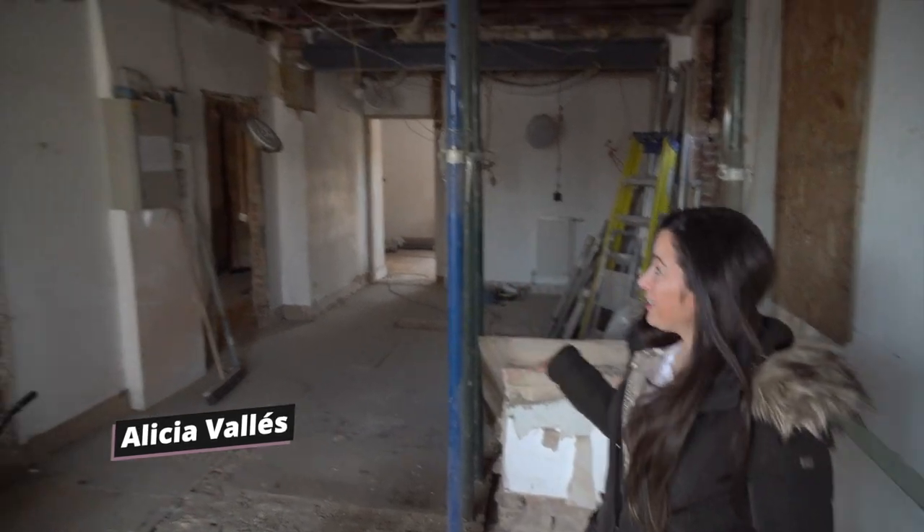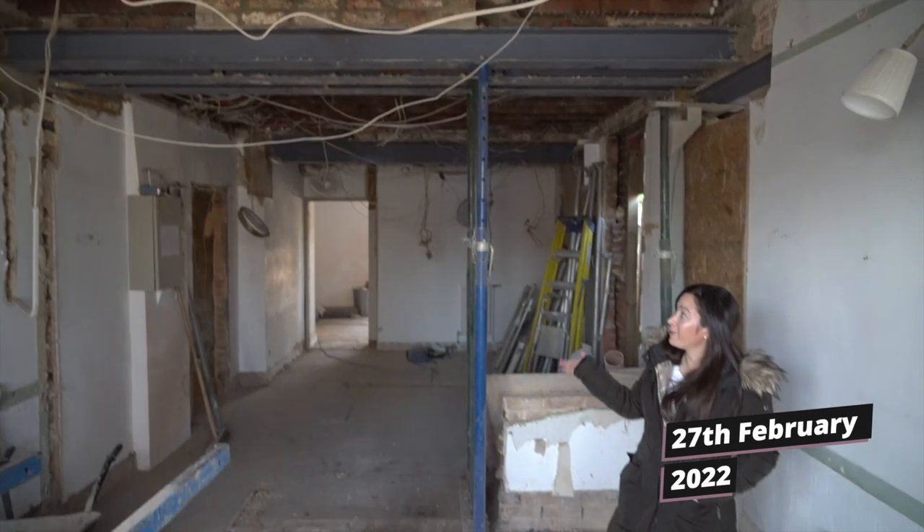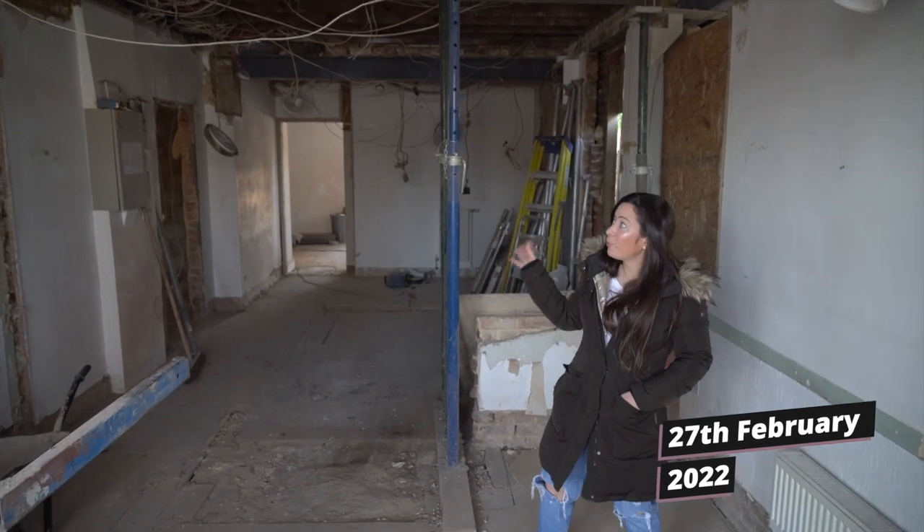Hello, welcome to episode three here at Villa Bernadette. As you can see, we have no chimney here now. This last week has been taking down the chimney and putting in the steel.